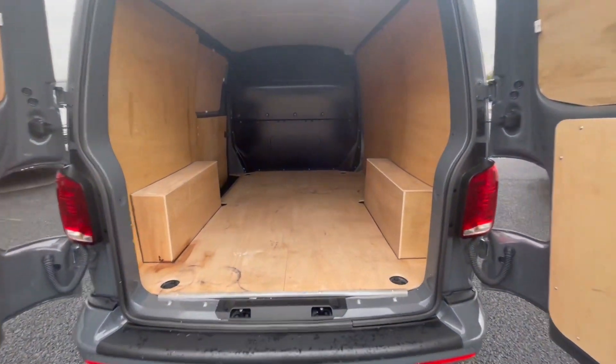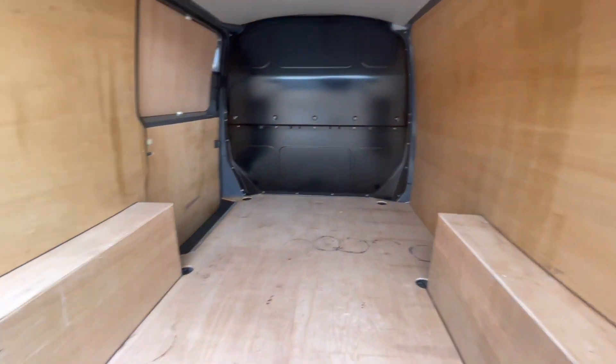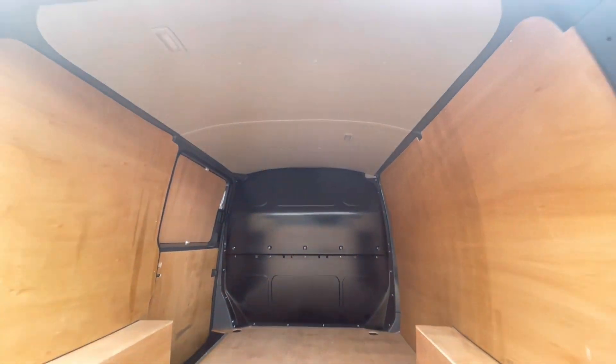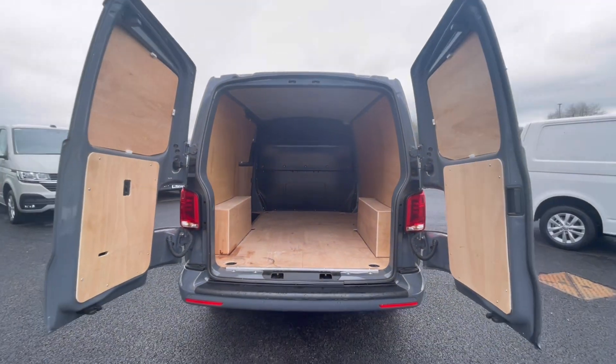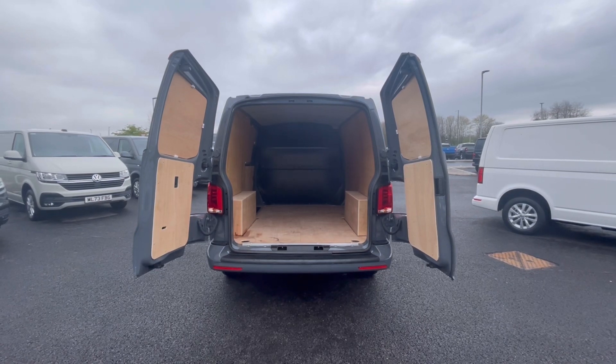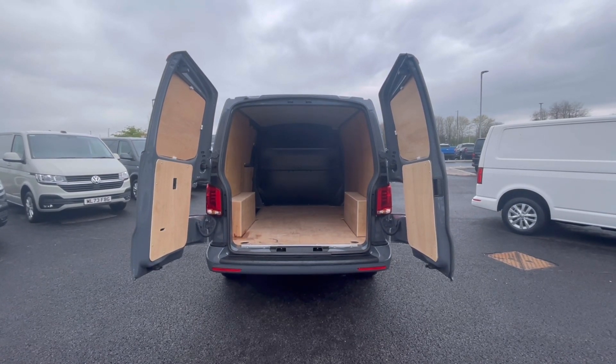As we access the boot, you'll notice it's fitted with a fantastic and spacious ply-lined interior, with lashing rings across the surface of the floor, and you'll benefit from ceiling lighting for that added visibility. The barn doors also open up very wide to let you pack up to the loading bay and maximise your loading space.